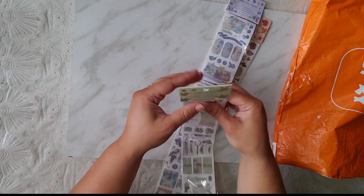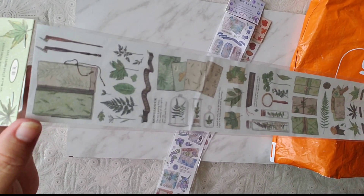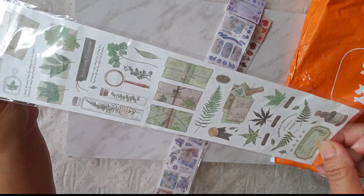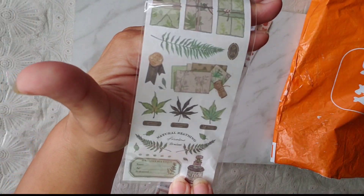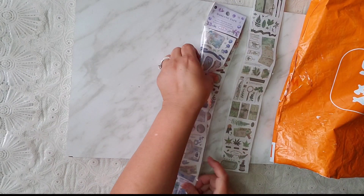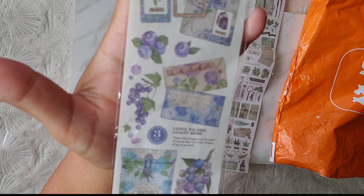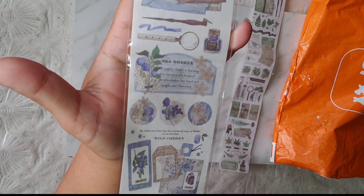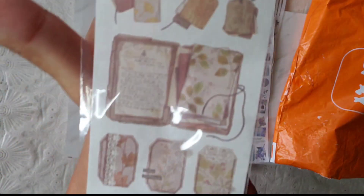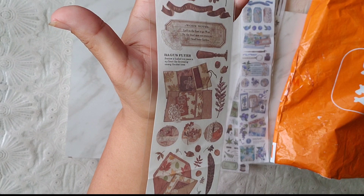This is like washi tape, and I bought this because it was really, really cheap — like 50 cents each. I don't really like the white in the back, but it's nice. The little images are very, very nice. Let's see this other one — this is the blue one. Look how nice they are! And then the last one is this one. There you go.